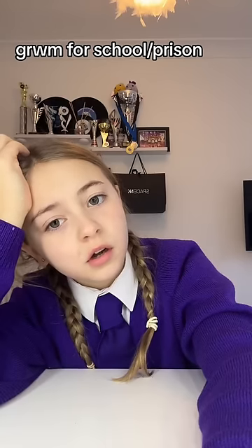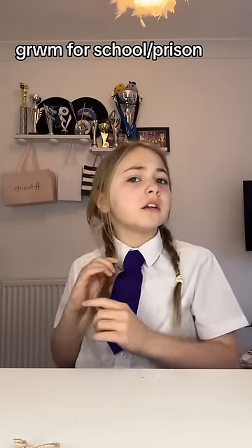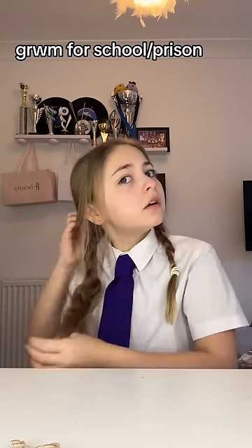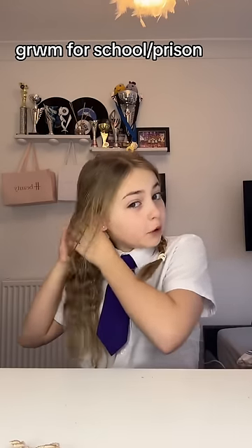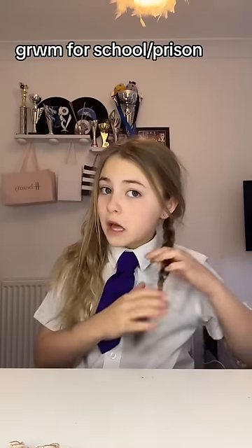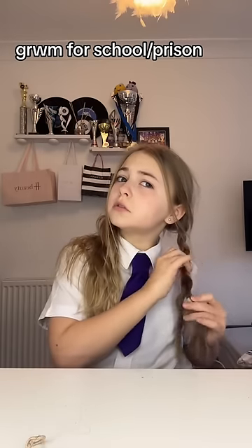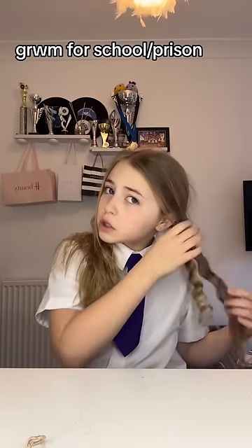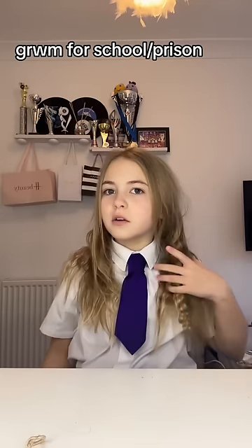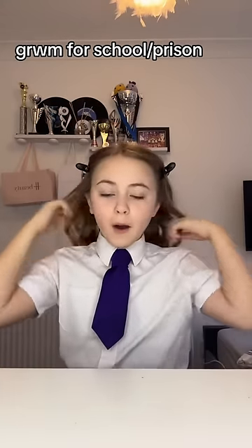I don't want to get ready for school. I've got to take these braids that my sister did yesterday out of my hair, so I am not in the mood for school today. It is Monday morning. I normally like Monday mornings but not really anymore. I'm so tired.